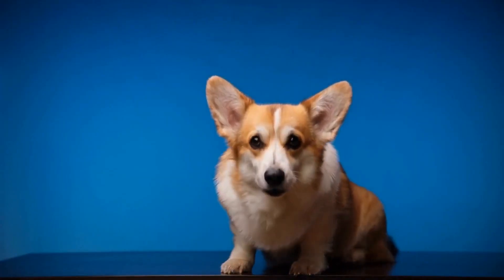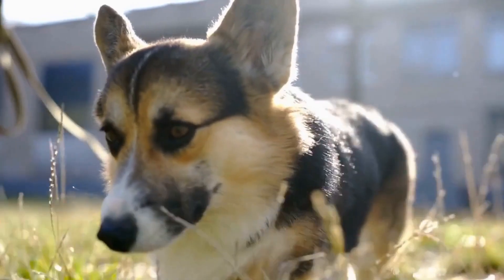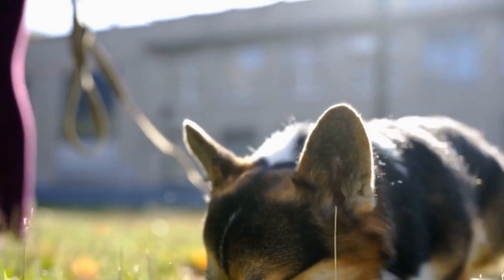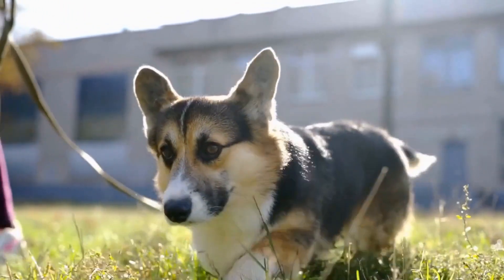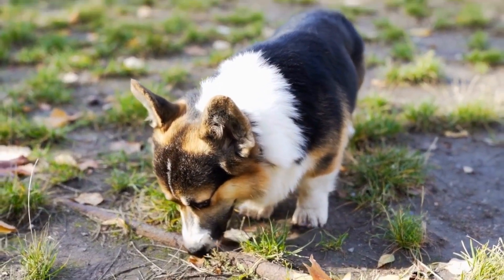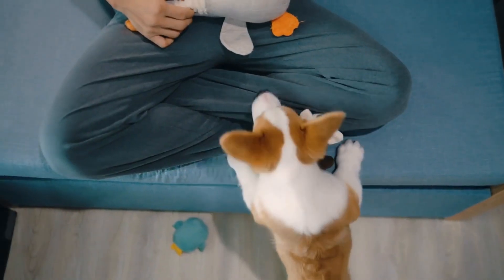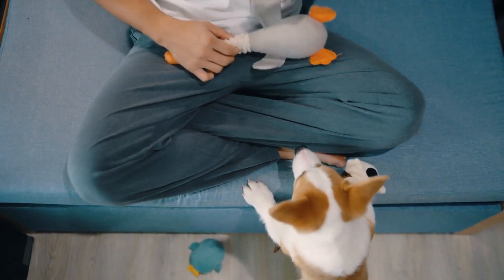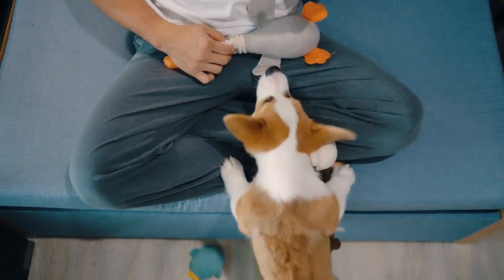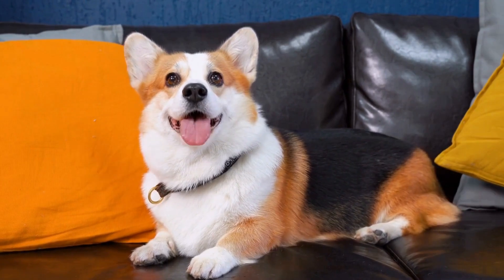Despite their short legs, Pembroke Welsh Corgis are energetic and require regular exercise to burn off their excess energy. Engage in daily walks, play fetch, or take them to a local dog park to provide them with the necessary physical activity. Regular exercise will not only keep them physically fit but also contribute to their mental well-being. However, be cautious not to overdo it, especially during hot weather or extreme temperatures. Corgis are prone to overheating due to their short snouts, so always ensure they have access to fresh water and provide breaks during vigorous activities.